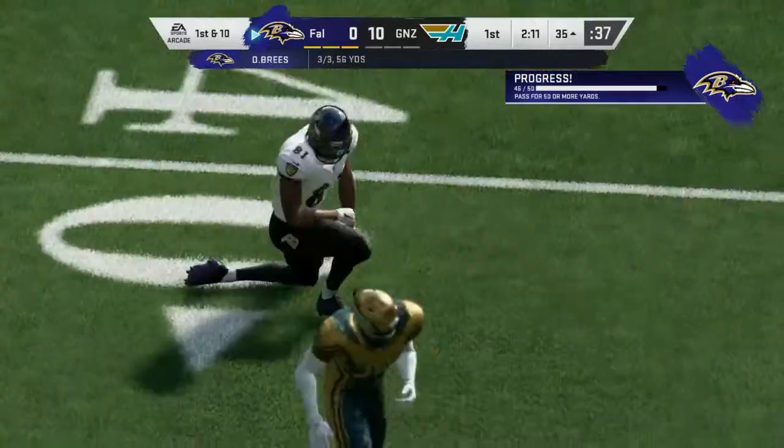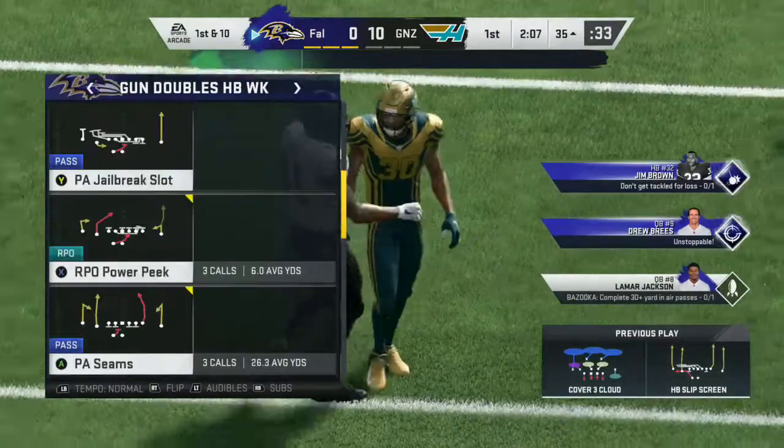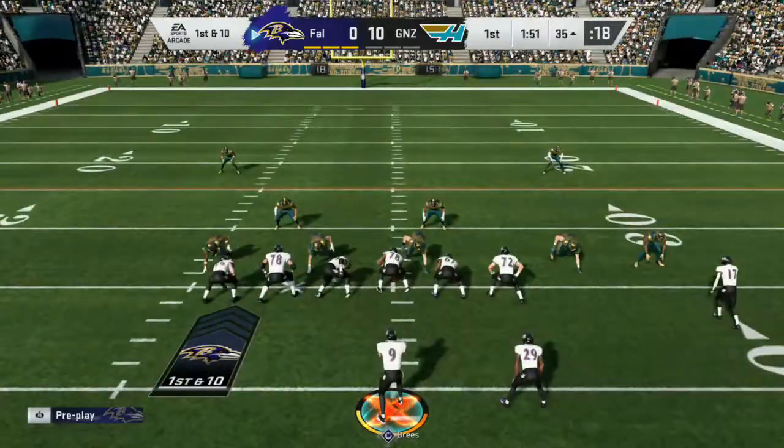And all the way down to the 35. A big play that time for the Ravens — 46 yards. So that changes things a bit.